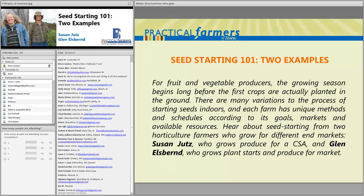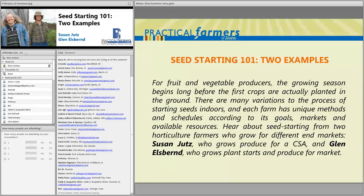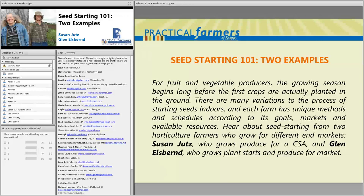My name is Steve Carlson, I'm a staff member at Practical Farmers of Iowa and I'll be your host for this Farminar tonight. We've got two different horticulture farmers who grow for completely different markets and they're going to describe their seed starting process. First up we've got Susan Utes who grows with Local Harvest CSA near Solon, Iowa, and then following Susan is Glenn Elsburn from G It's Fresh up in Cresco in Northeast Iowa.